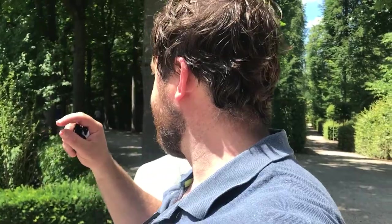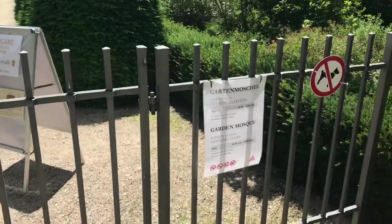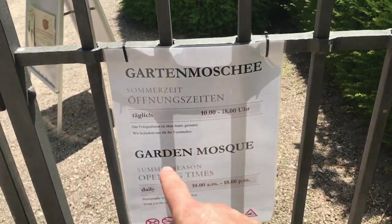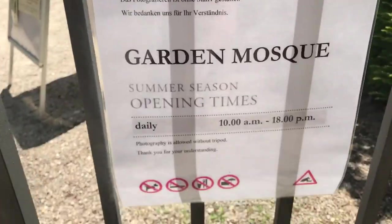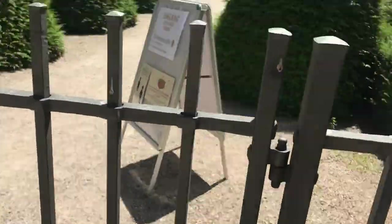Welcome back to another video — Jimmy Does Germany. Today we're visiting a mosque that was built in a palace in Germany, Schwetzingen Palace. This mosque was actually the biggest mosque built at the time in Germany. Here's the actual entrance — the garden mosque — all in English. The rules: no dogs, no smoking, no food, no umbrellas.